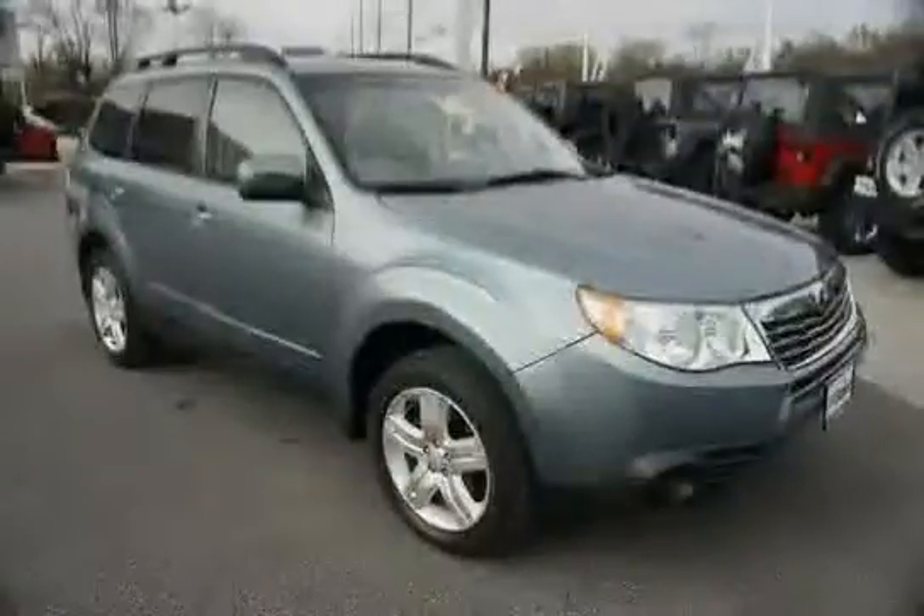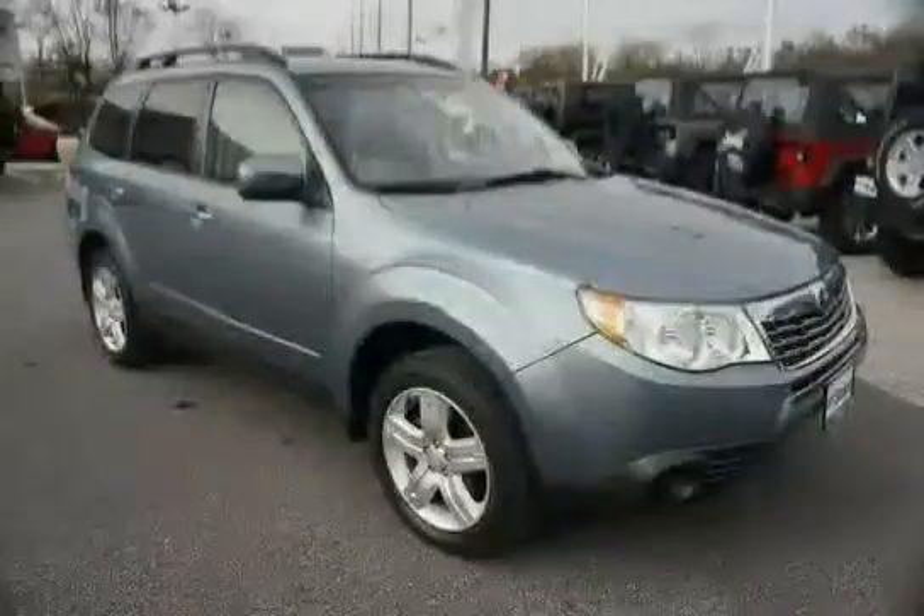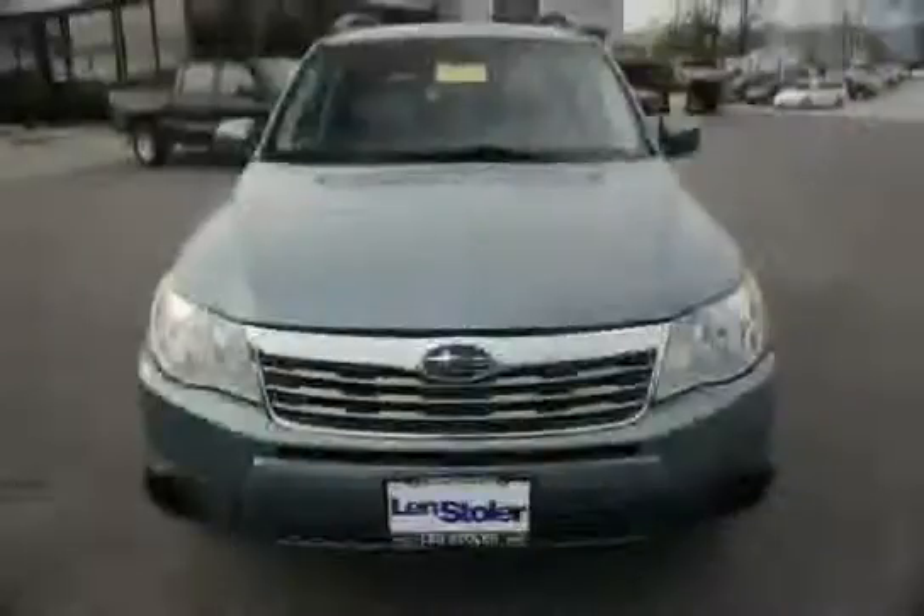Driven with care for 107,200 miles makes this Forester an easy choice for you.